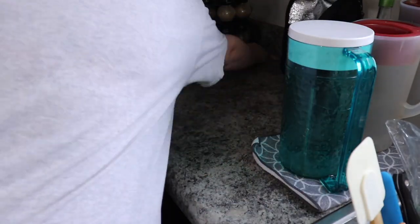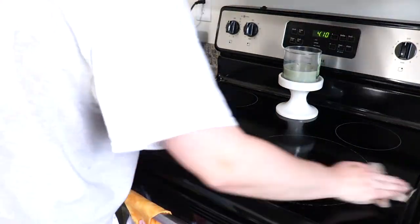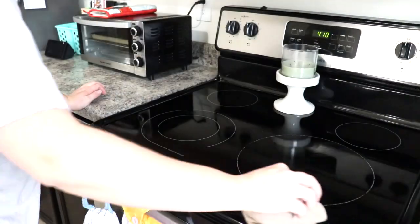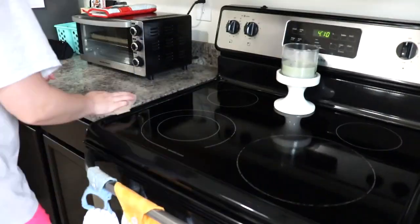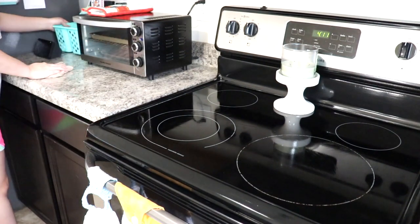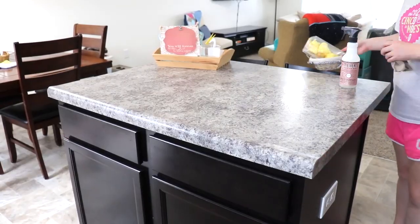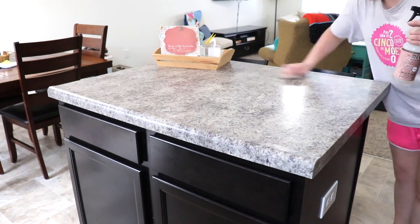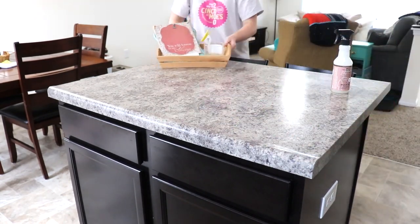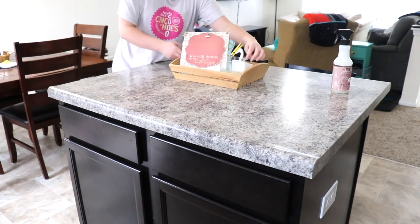Now that all the dishes are washed, I'm going to go ahead and start wiping off the countertops. To do that, like I mentioned earlier, I'm just going to be using my Mrs. Meyer's all-purpose spray in the rosemary scent. I absolutely love the Mrs. Meyer's and the Method products. I order them both off of the Grove website, and I wanted to let y'all know that I do have a special offer — it is a free five-piece set when you spend your first twenty dollars. I will be sure to leave a link to that down in my description box.